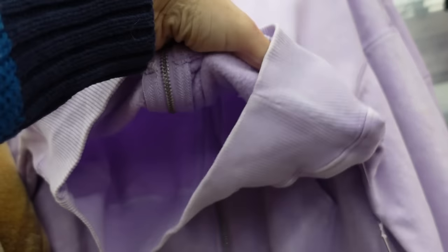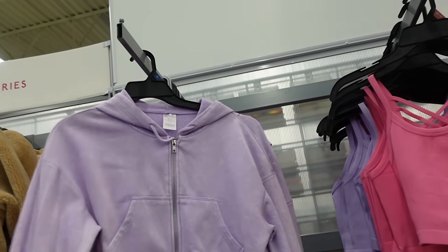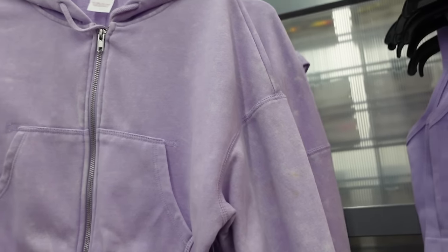These little plush acid wash sets have the matching pants. They have that drop sleeve, ribbed wrist, ribbed bottom with the kangaroo pocket and the hood in the back. These are $14.98.